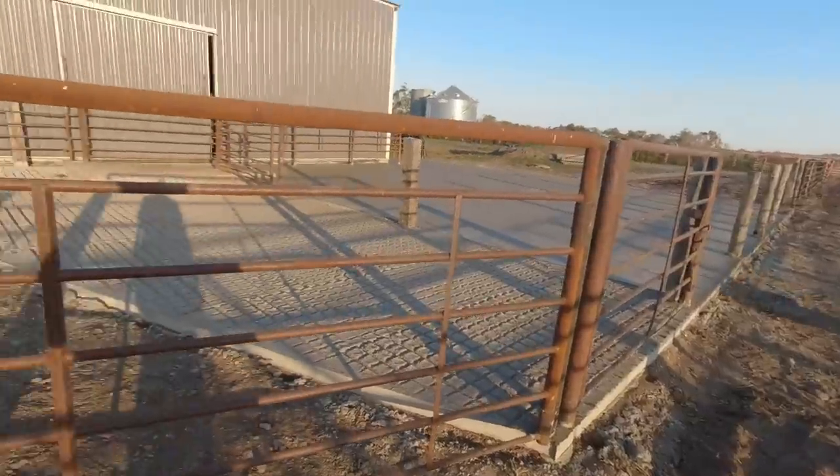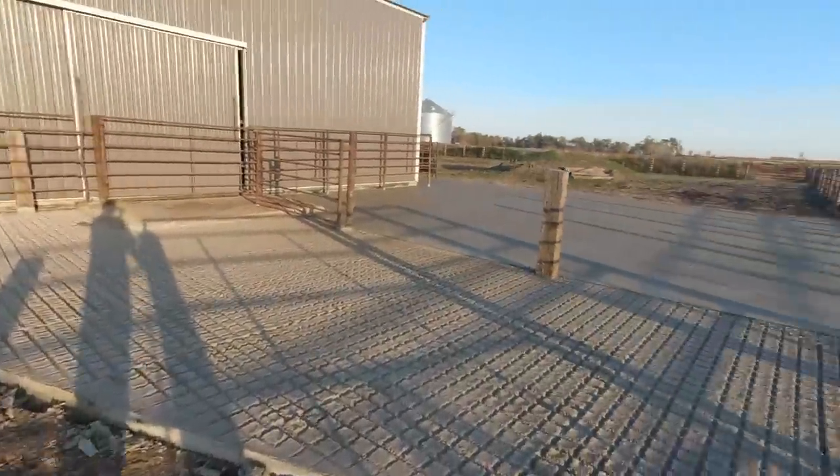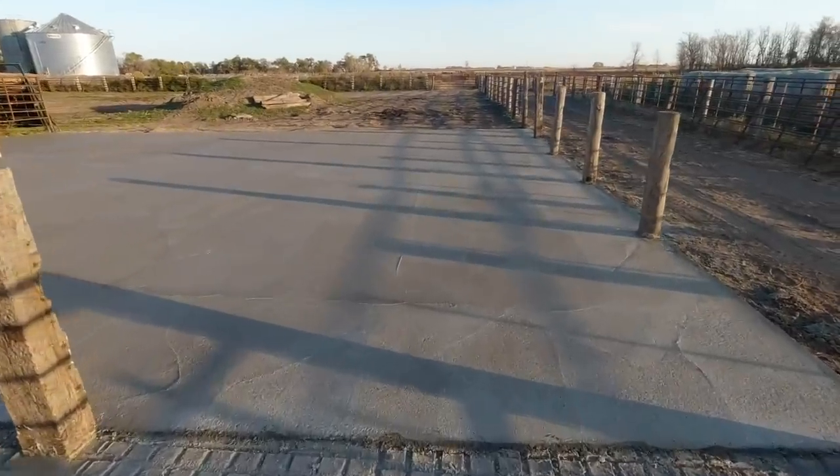Hey, welcome back everyone. We're gonna get harvesting corn in a little bit, finish up that field, and then hop into another one. Just want to show you guys the progress out here — all the concrete's poured.